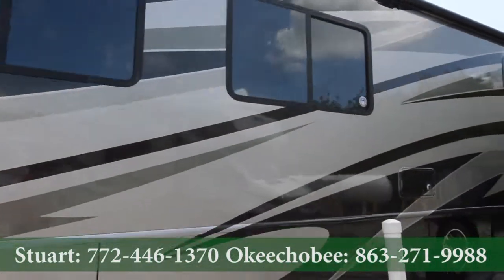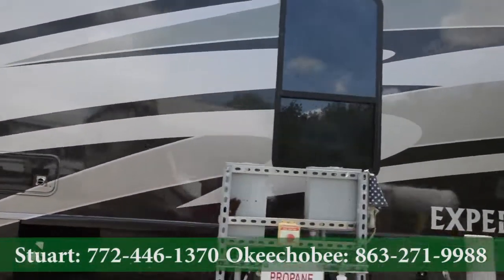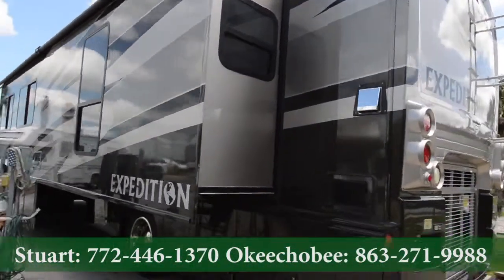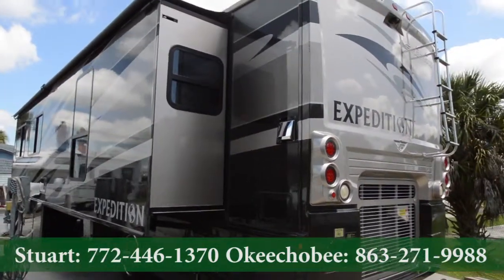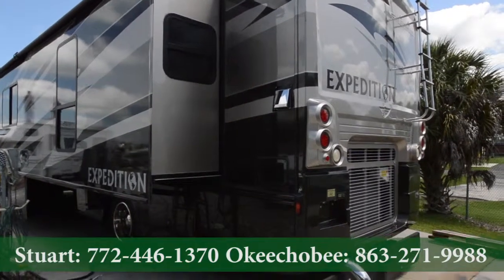If you'd like to see more of this coach — it has a lot more features — make sure to give us a call at 863-623-4689. We don't get a lot of RVs like this often, so it may not be here for long, so make sure you give us a call. Thanks so much and have a nice day.